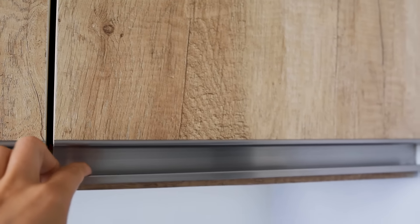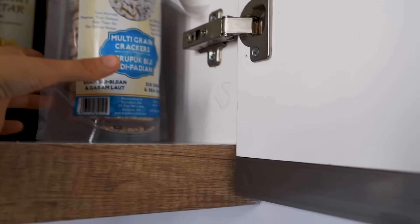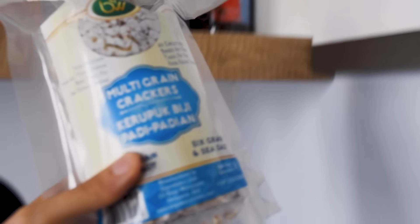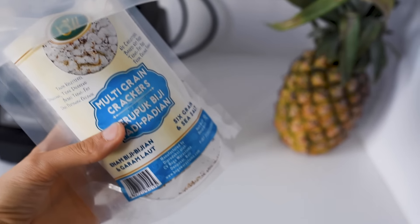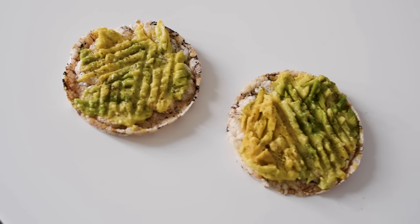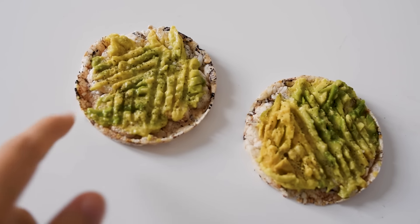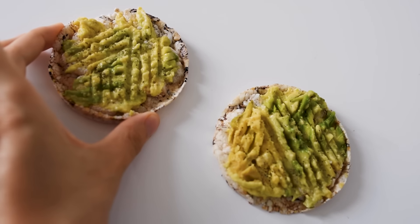We're brainstorming about some new recipes for our recipe app and I'm getting hungry before dinner, so I'm going to have these — I found them in the store yesterday. It's a multi-grain rice cracker with avocado and some sea salt and black pepper. Nothing fancy but really yum.